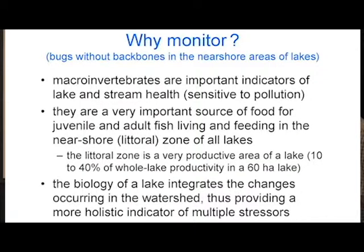They're also a very important source of food for juvenile and adult fish. So if you don't care about bugs, you might care about fish. These are living in the nearshore area of lakes, or what I might refer to as the littoral zone. The fish are living and feeding in this area, often deriving most of their energy from that activity. Up to 40% of whole lake productivity for lakes that we study can occur in the littoral zone.